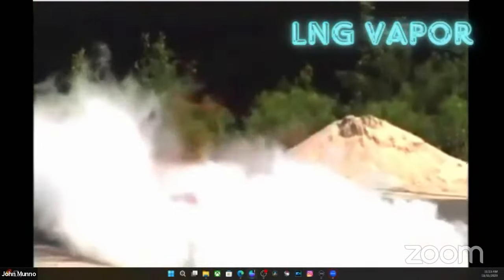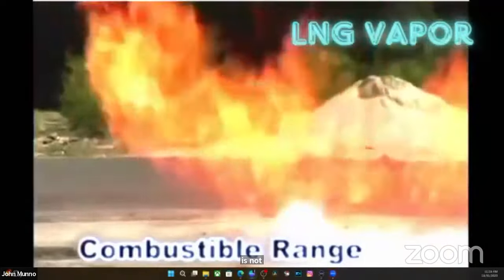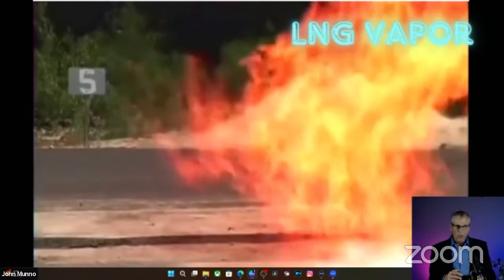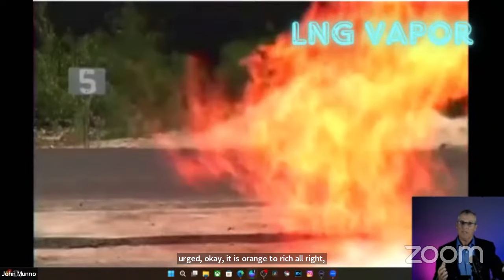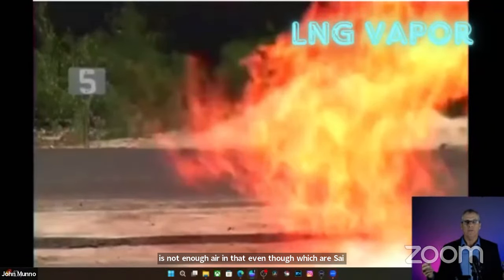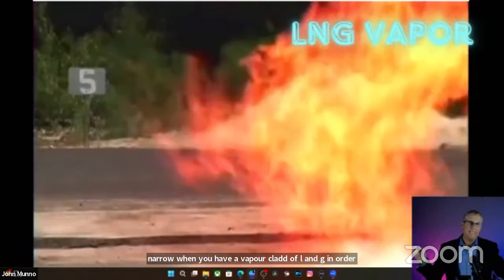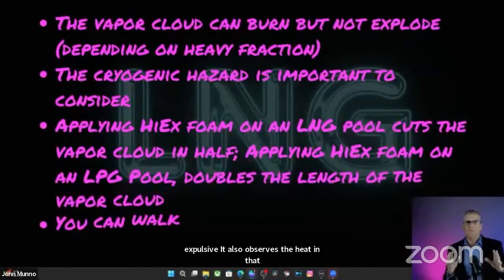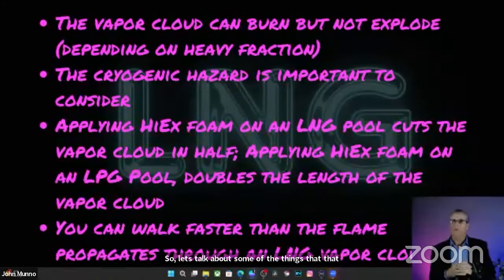The video is not sped up or slowed down — that's how fast an LNG flame front burns in an LNG vapor cloud. The flame is orange — it's rich. There's not enough air, even though it's outside. When you have a vapor cloud of LNG, in order for it to absorb enough air to become explosive, it also absorbs the heat in that air, which makes it buoyant. So depending on the heavy fraction, it won't explode — it'll just be a flash fire.